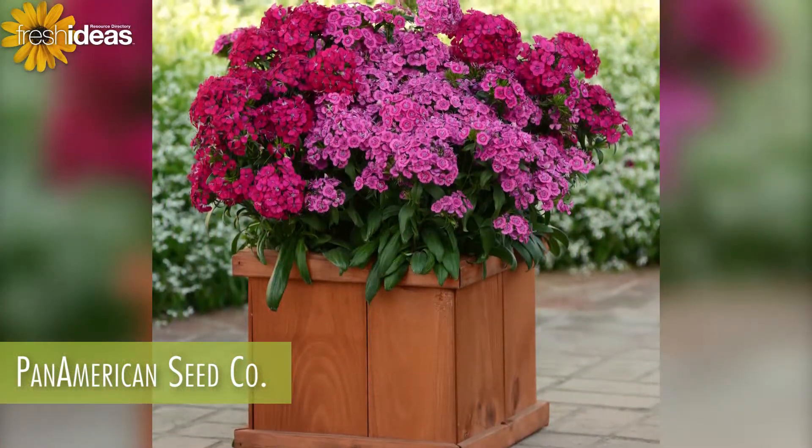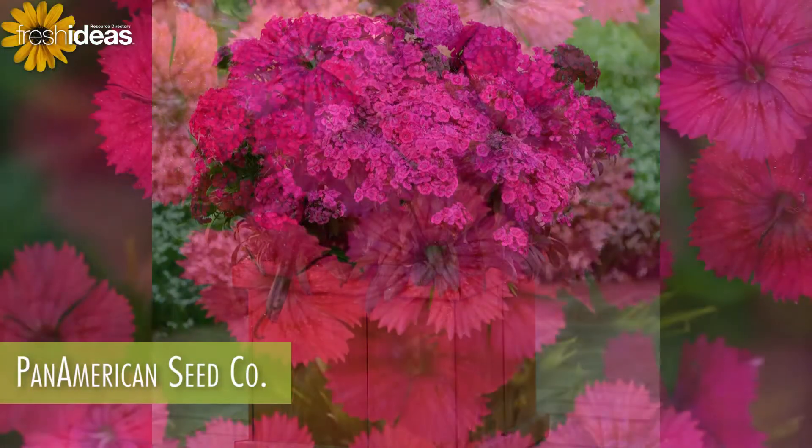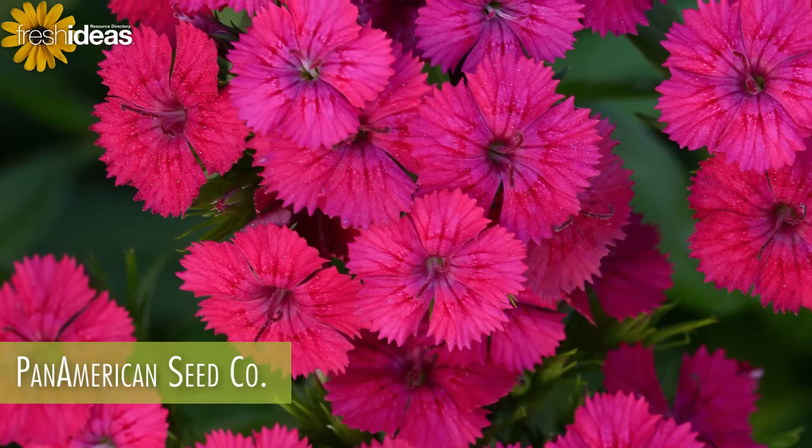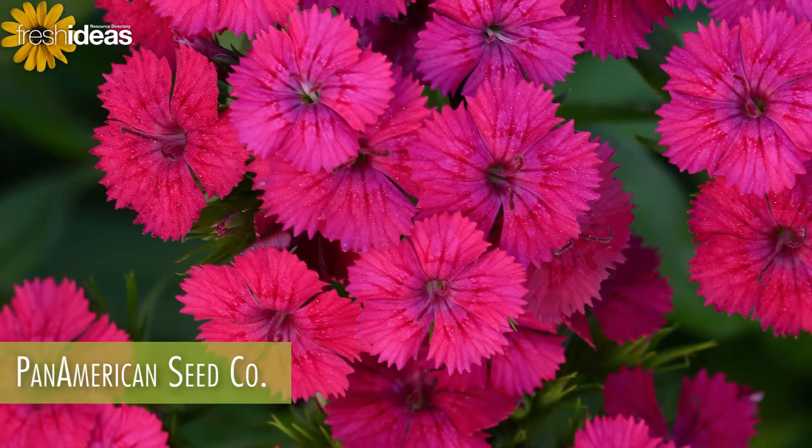These grower-friendly, well-branched plants are easy to produce with few to no PGRs. To add electrifying color to your program, visit Pan American Seed Company at PanAmSeed.com.